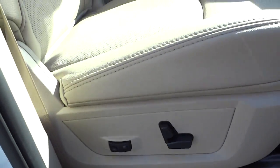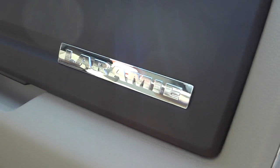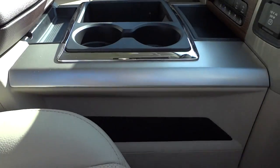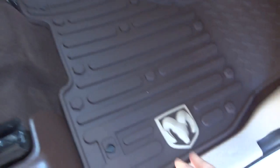You've got perforated leather seats that are heated and cooled, and you also have heated seats in the back. There's a power seat with lumbar support on the driver's side. The Laramie badge is there. The glove compartment opens up, and you've got a place here that'll fit a full-size file folder on both sides of the console.